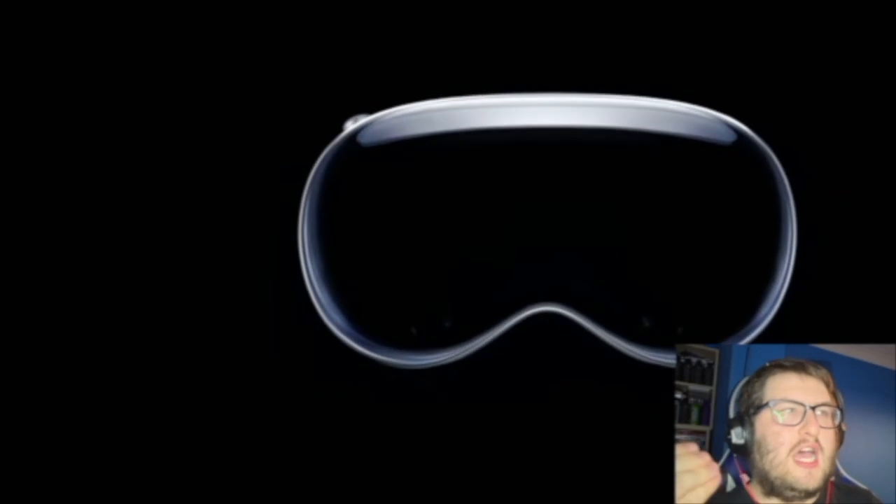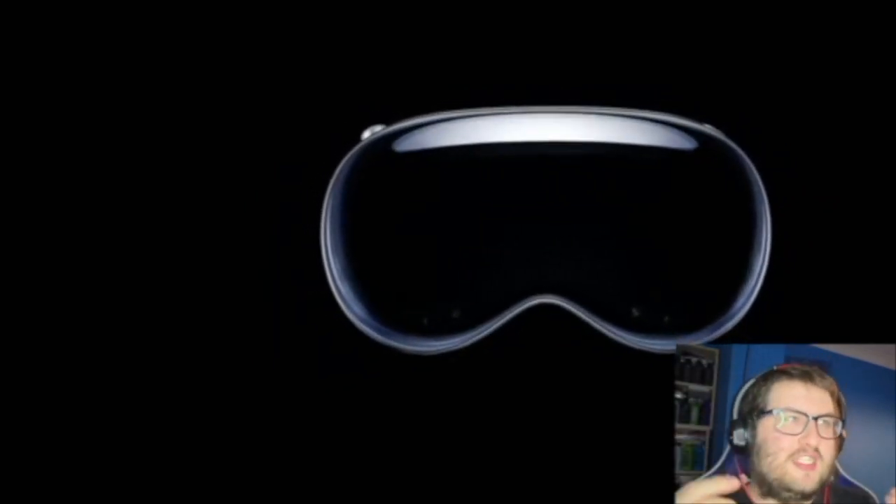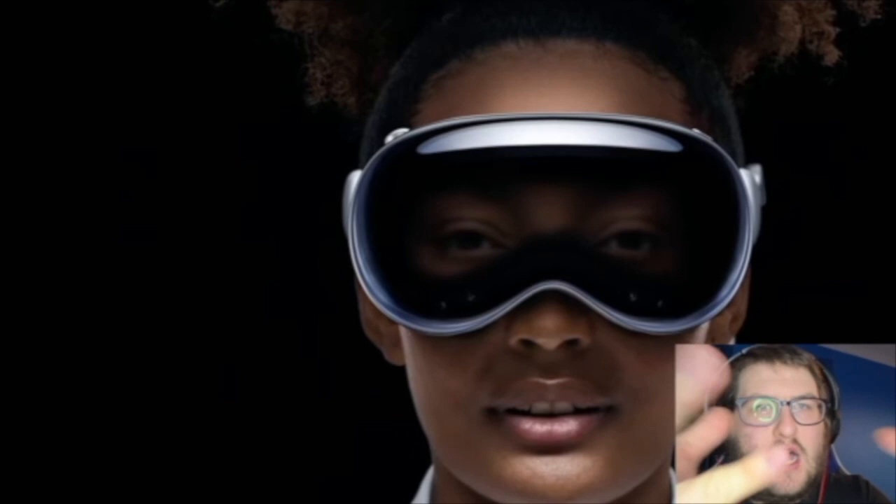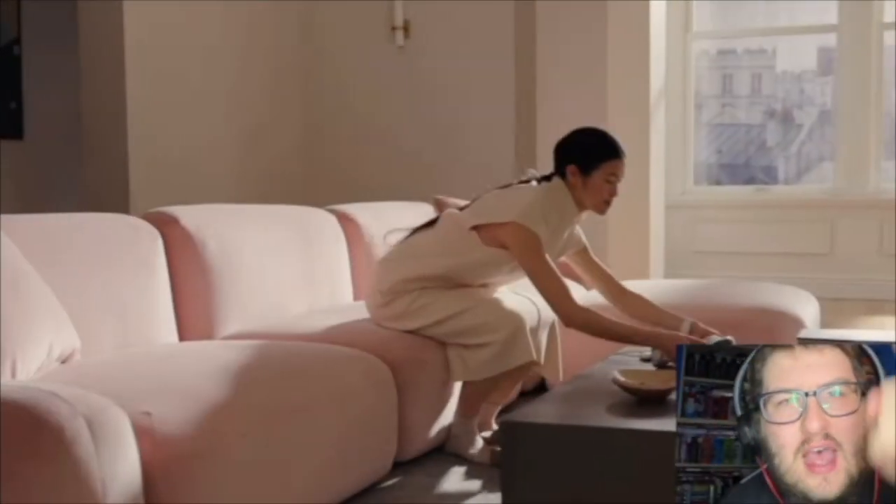Oh, it looks good. I like the style of this. I like it already — build up to the actual device itself. The device looks so cool, so cool. It looks fantastic, amazing — I tell myself it's got talent.